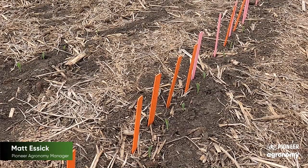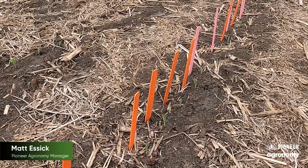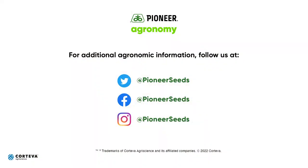I'll be back with more information later, but think about how you're going to maximize emergence in your fields so we can climb that Pioneer yield pyramid. That concludes this Pioneer agronomy video podcast. Visit our page on pioneer.com and follow us on Twitter and Facebook for more agronomy insights.